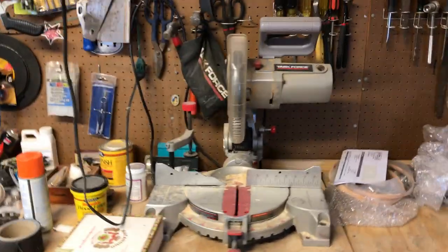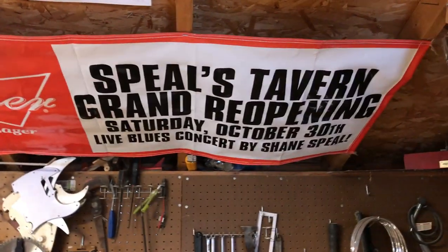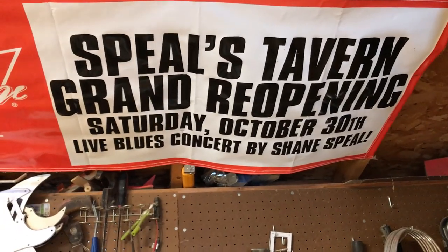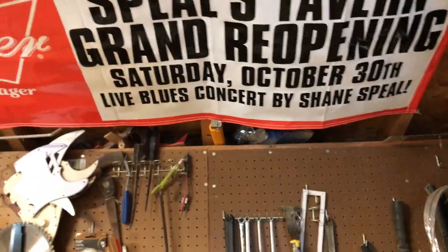I've got a chop saw here. If you look up there, there is the banner from when my dad did the grand reopening of Spiel's Tavern — way back, probably almost ten years ago. I had my concert there when I did it, so I'm pretty proud of that.